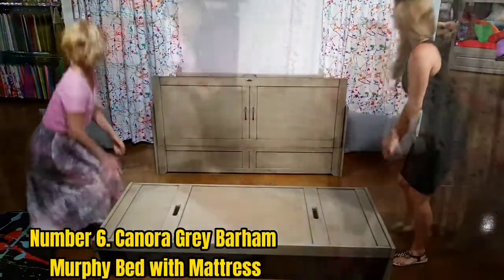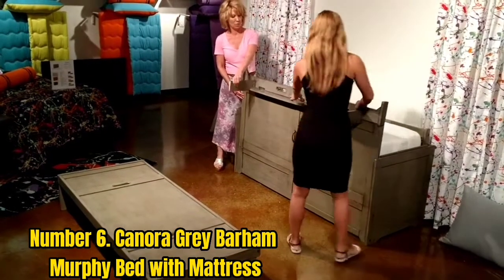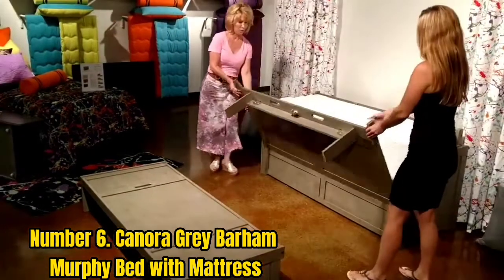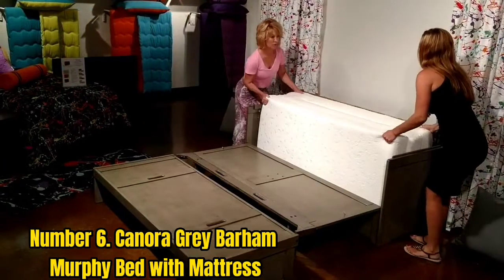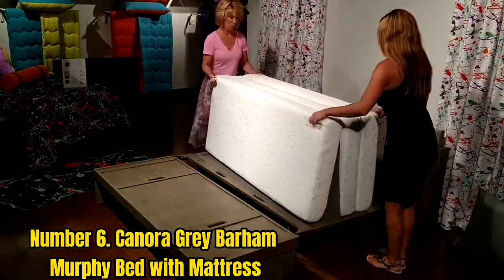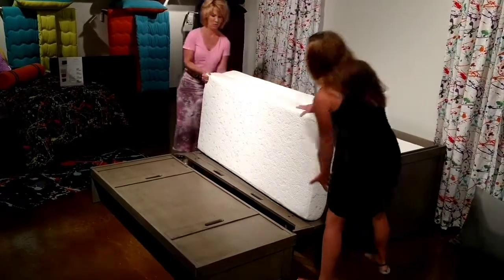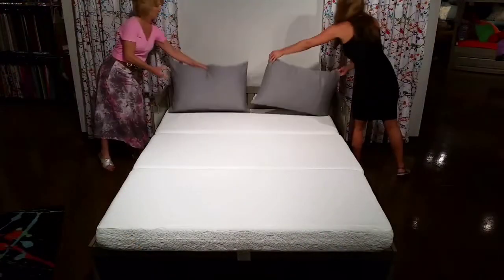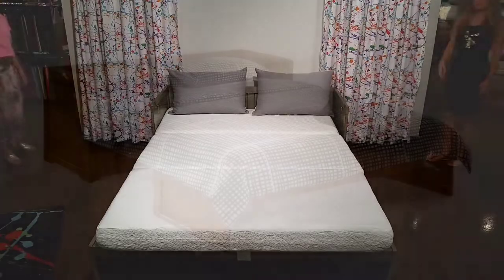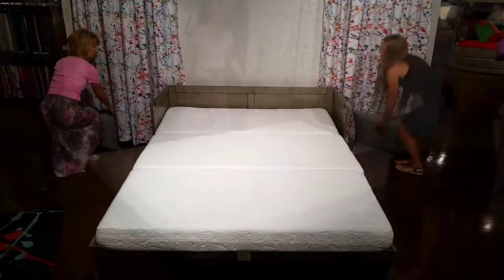Number 6: Canor Grey Bar Murphy Bed With Mattress. Most Murphy beds need to be secured to the wall for safety, but that might not be feasible if you're in a rental or just don't know where you want it. In these situations, a freestanding Murphy bed like this one is the way to go. Unlike a traditional wall bed, this unit has a mattress that folds up into a rectangular form, and when closed, it looks like a regular storage chest. This bed is crafted from solid wood available in four finishes and comes with a gel memory foam mattress. It doesn't have any lifting mechanism, so you will need to support its weight when opening and closing, but it's a great option if you plan to move your Murphy bed around your home.